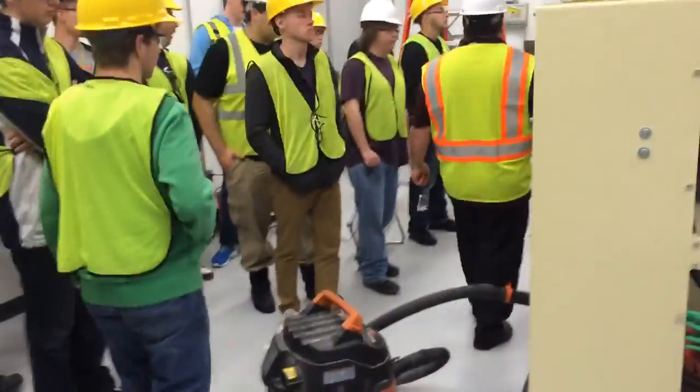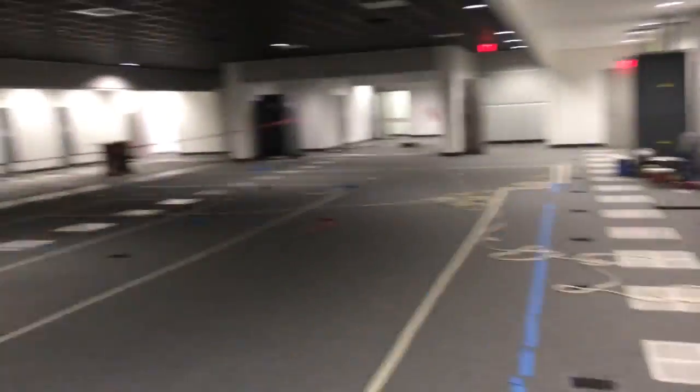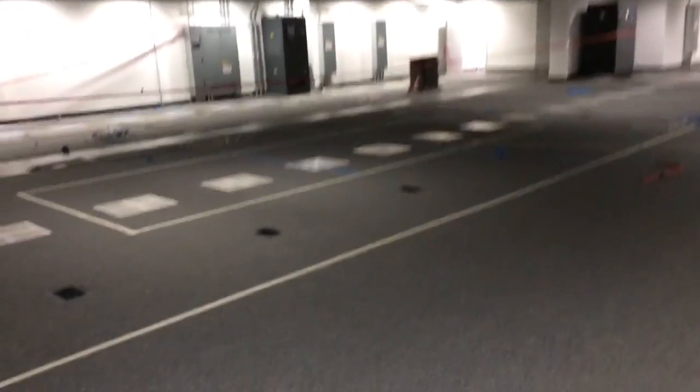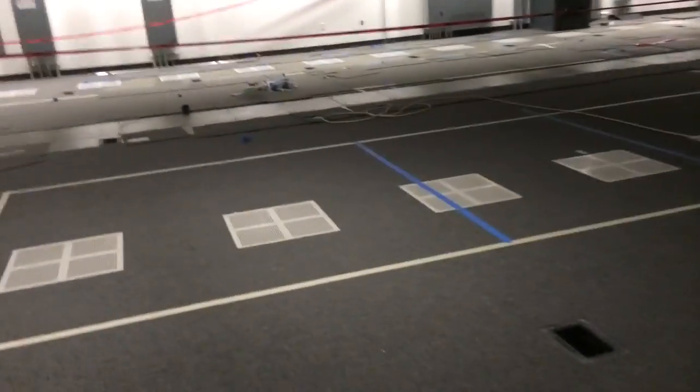I'll show you this room down here. This is the new one, and how much bigger it is. This is the area — kind of that black room that you guys saw. Little rusty smell.